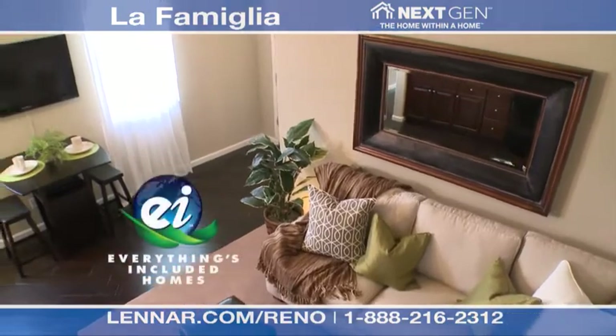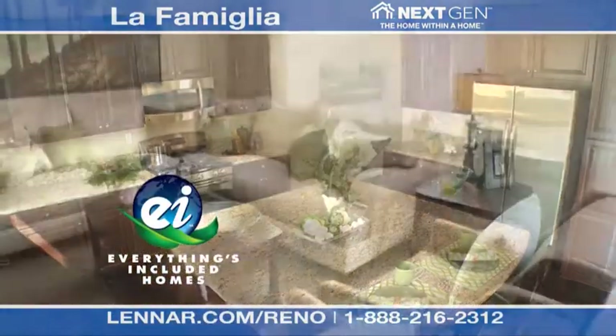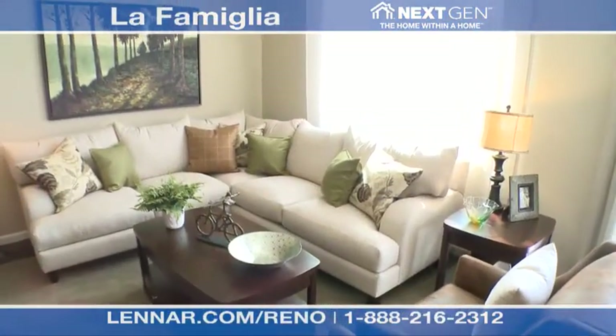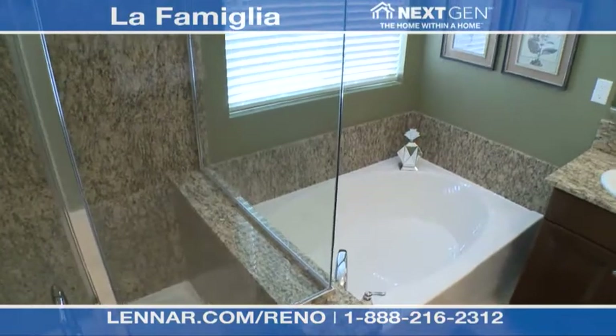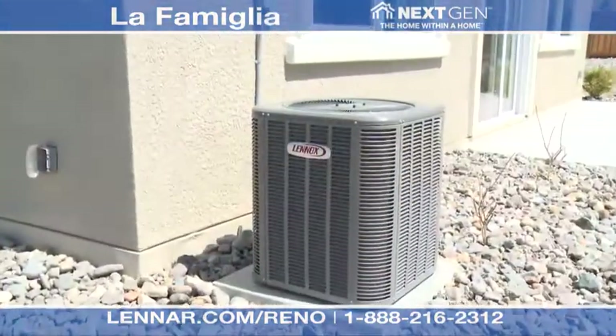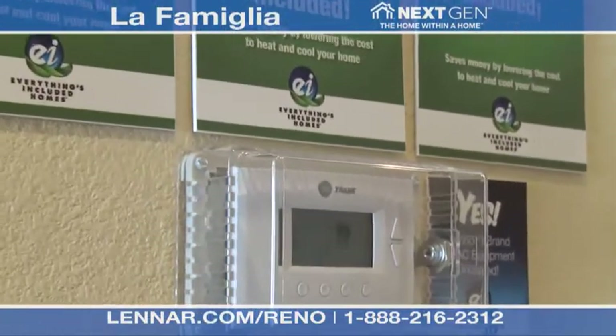The La Familia model is another one of our everything's included homes. We have included green features like dual pane low-E energy efficient glass windows. We've also included a high efficiency quick recovery gas water heater and a 13 SEER HVAC system with upgraded electronic programmable thermostats.